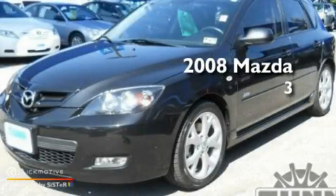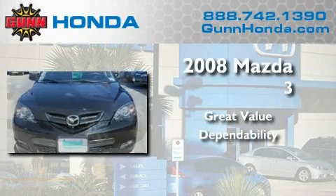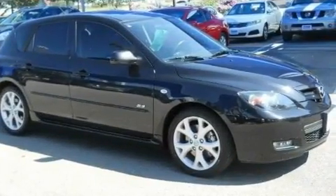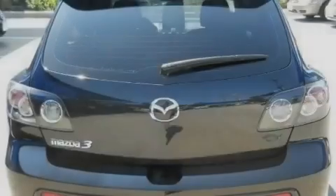This is a 2008 Mazda 3. Its top features include air conditioning, cruise control, steering wheel mounted controls, and commercial free satellite radio.